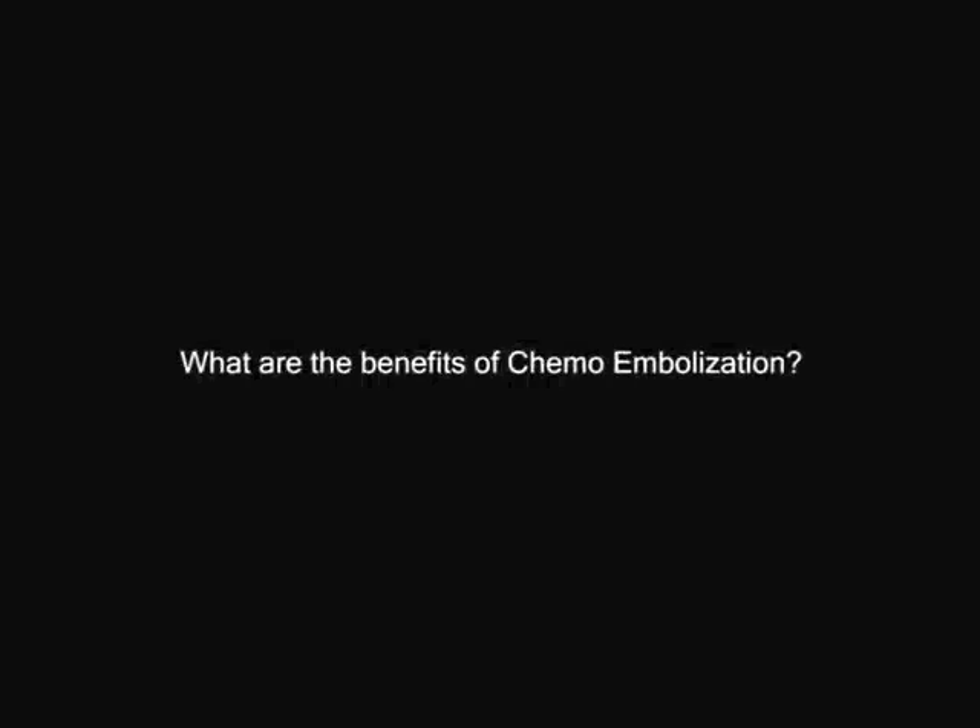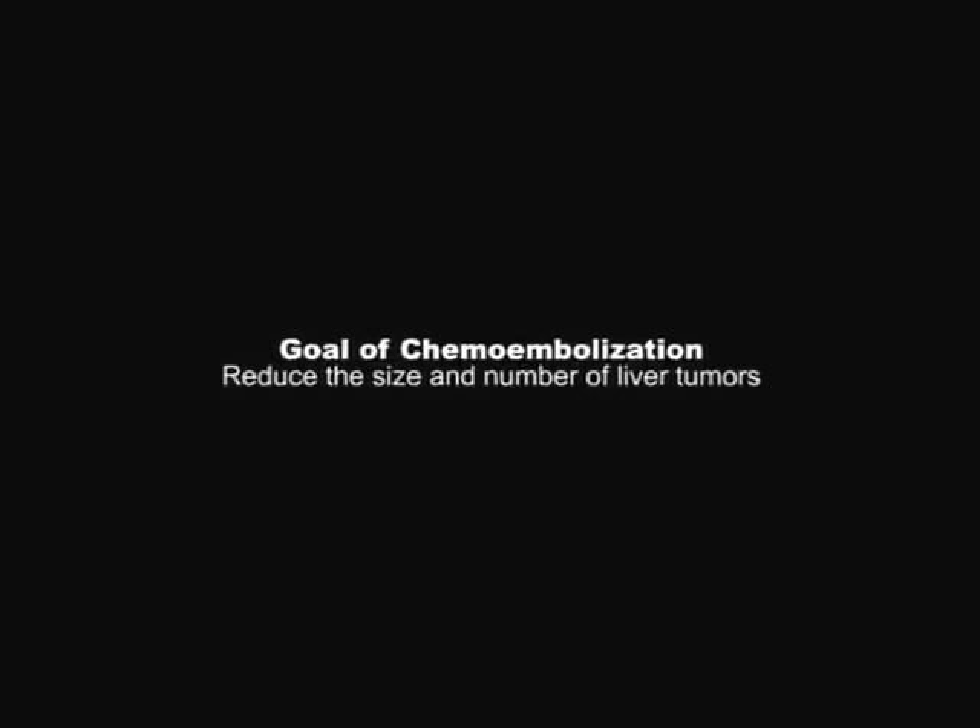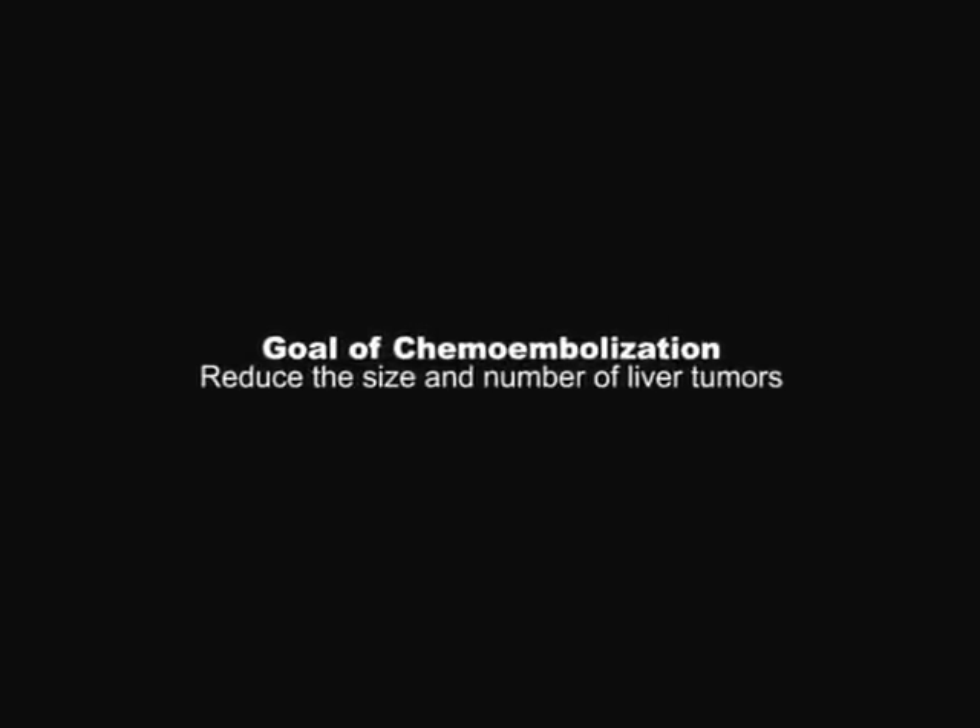What are the benefits of chemoembolization? The goal is to reduce the size and potentially the number of liver tumors. Although a cure from this treatment is uncommon, approximately two-thirds of patients have good results, meaning the tumors stop growing or they shrink in size, and this effect can last up to a year. Papers from Spain and Hong Kong also show increased survival benefits, depending upon the tumor type. The procedure can be repeated several times during the year to keep the tumors in check, depending upon your liver and kidney functions.